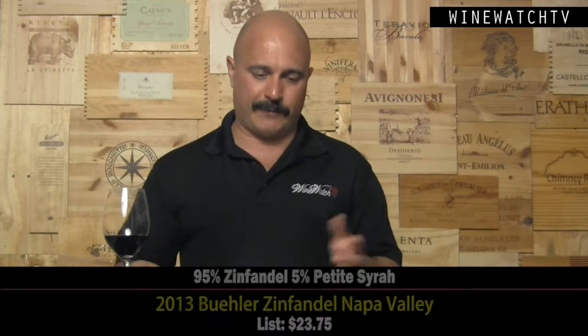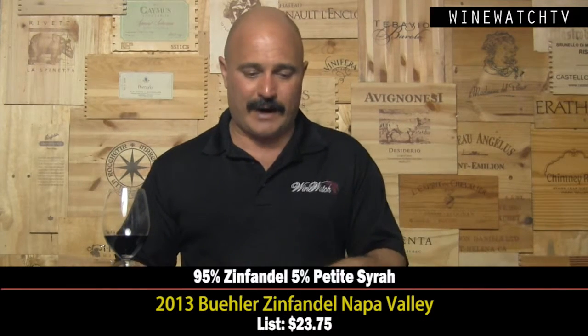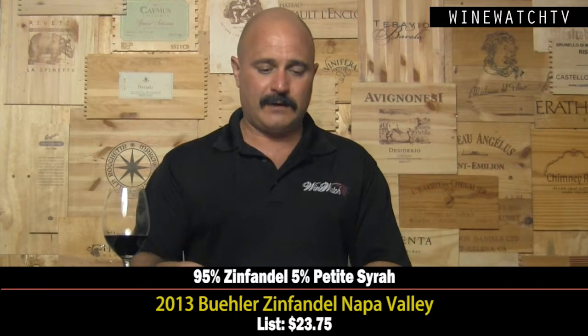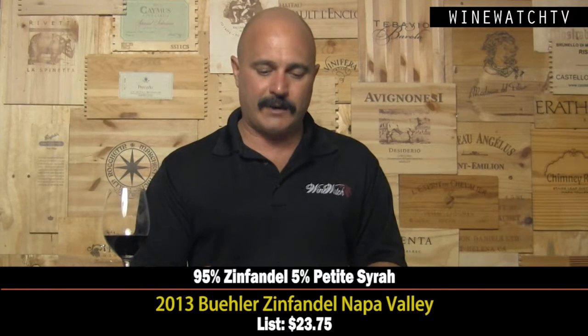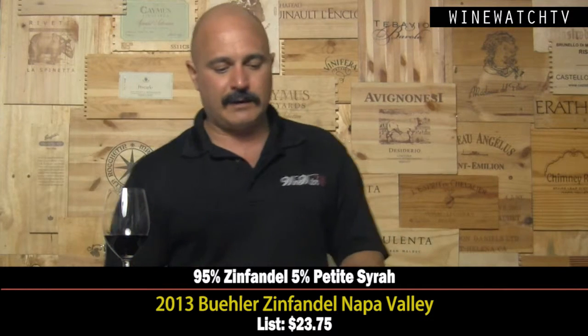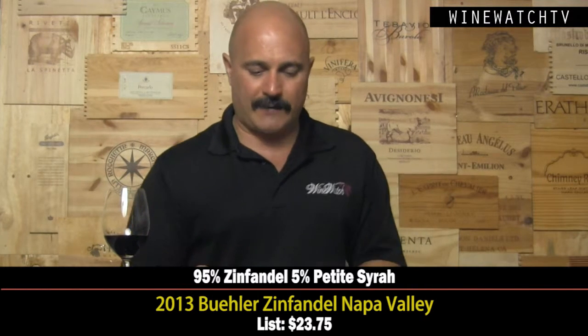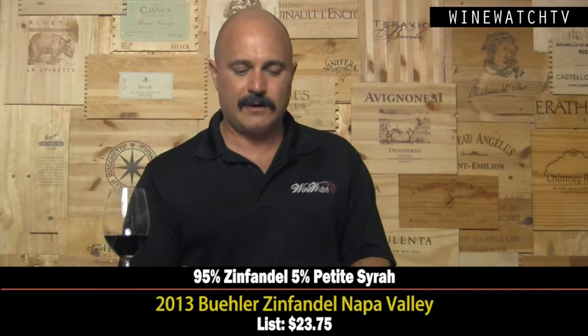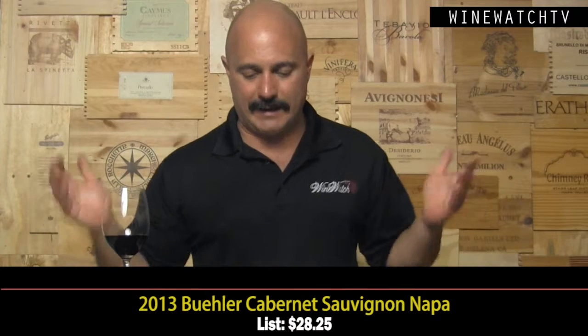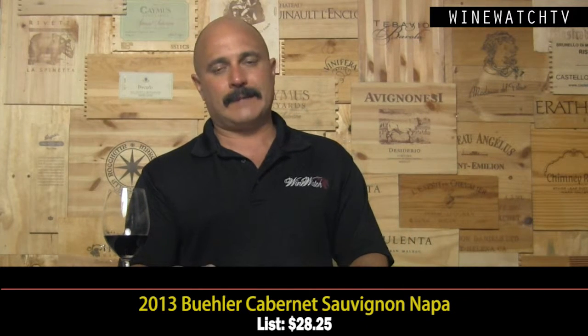There are a lot of options under screw cap under twenty dollars from California. The zinfandel from Napa — not my favorite varietal — but these guys make a very good one. This 2013 Zinfandel at $23.75 has a little Petite Sirah at five percent. The vineyard was planted in '71 when they founded the winery; it's a field blend. More like a Cabernet Sauvignon drinker's zinfandel — it has good structure, some tannins, nice balance, and is even better on the second day. A great example of Zinfandel from Napa Valley.